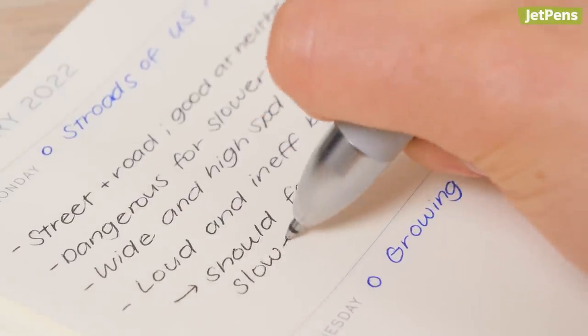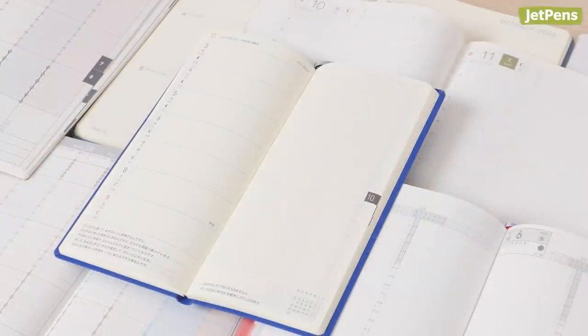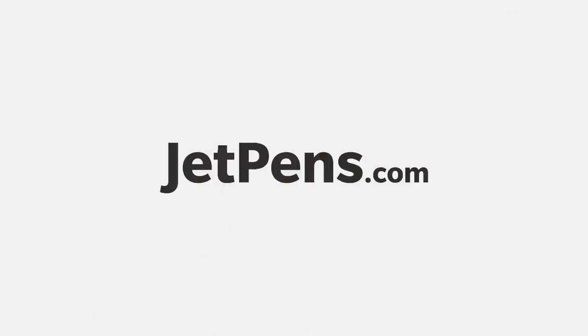Which of these methods do you like best? Let us know! If you enjoyed this video and want more planner videos, make sure to like and subscribe. We have a video on using your planner as a habit tracker coming soon. You can find all these products and more tips at jetpens.com. Thanks for watching!